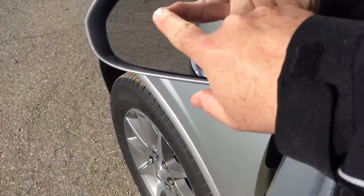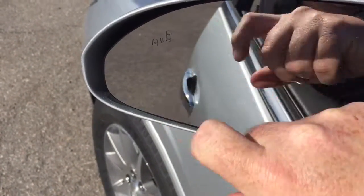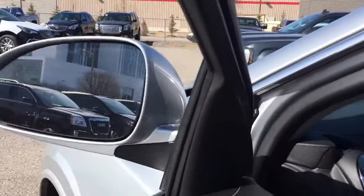You also have memory seat and memory mirror, and a driver blind spot information system right here. That icon is going to illuminate when somebody's in your blind spot, saving you a lane change you're going to come to regret.